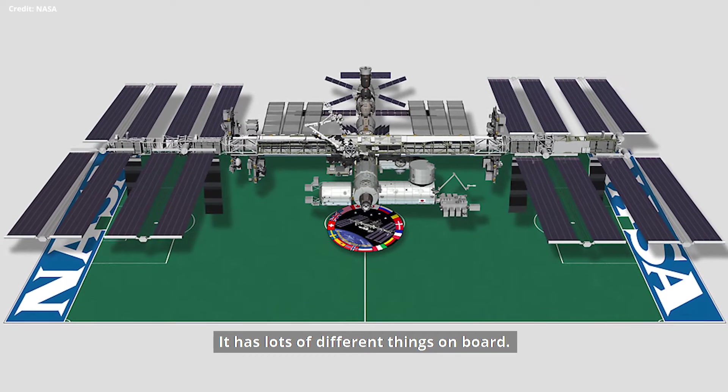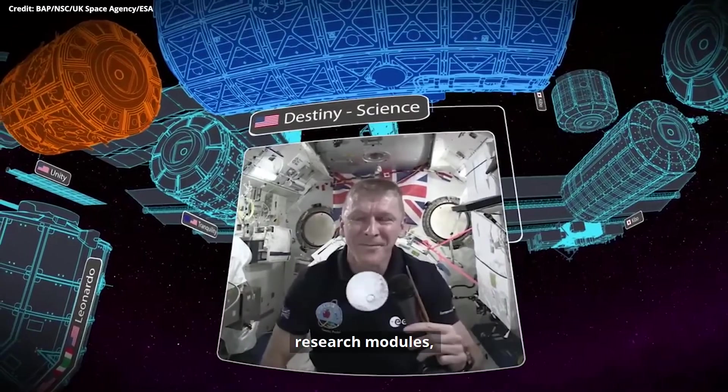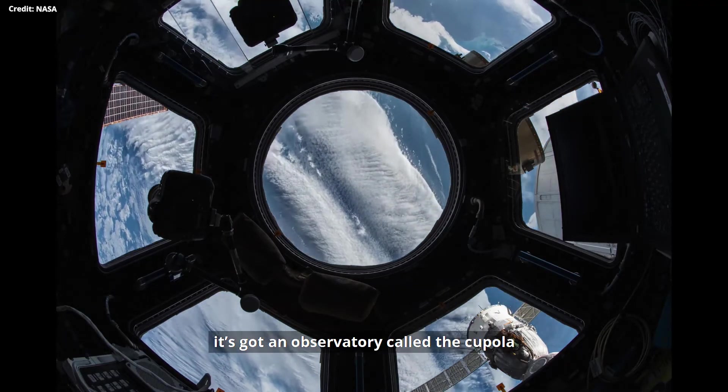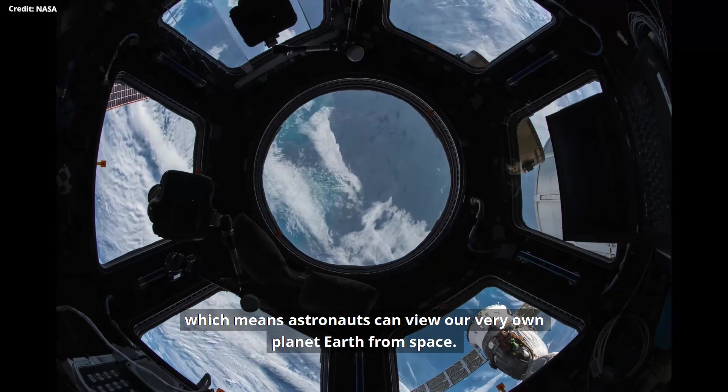It has lots of different things on board. So there are six bedrooms, a gymnasium, research modules, but also more recently it's got an observatory called the cupola, which means astronauts can view our very own planet Earth from space.